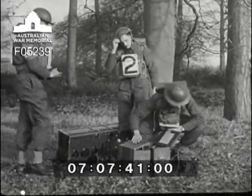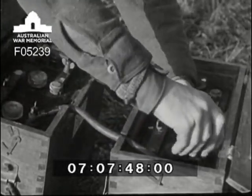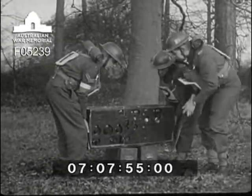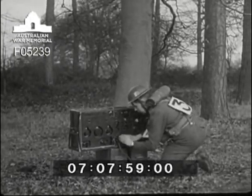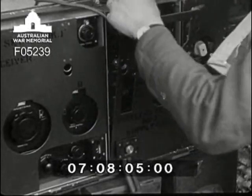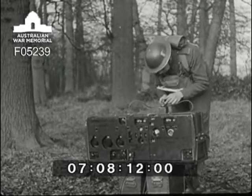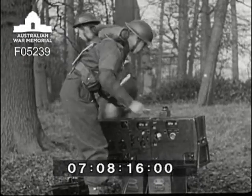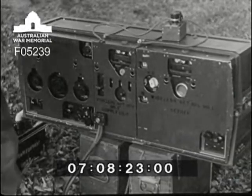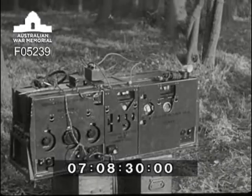First of all the batteries must be connected together. Don't forget to connect the leads to the batteries before you close the lids. Then put the set on top. Number three screws the battery plug home. The aerial coupler is plugged in, and then the feeder is connected and clamped on. In order that number three can get away as quickly as possible with the remote control, number four finishes up the rest of the connections. He earths the aerial coupler, plugs in the headphones, and puts the microphone handy for the remote control which number two is bringing along now.